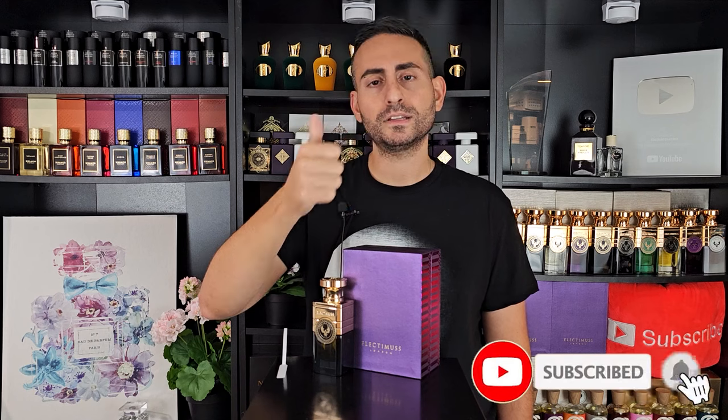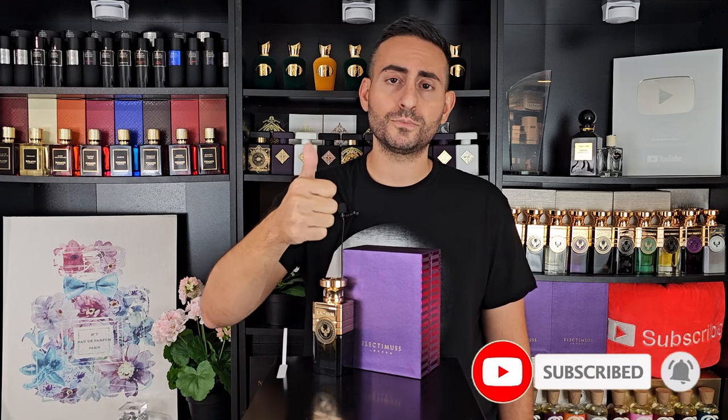Thank you for watching and thank you for joining me today. If you took something of value from today's episode, or if I gave you the opportunity to learn about a brand new fragrance, please consider showing your support — it's absolutely free. Just hit that subscribe button, hit the bell icon, and please give this video a thumbs up for the YouTube algorithm. Thanks again for watching — love you guys, and we'll see you tomorrow with a new episode.